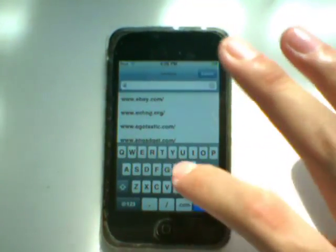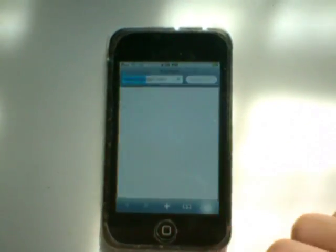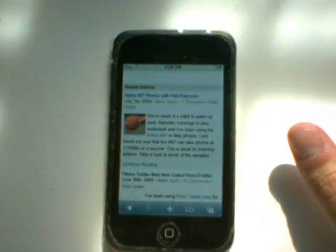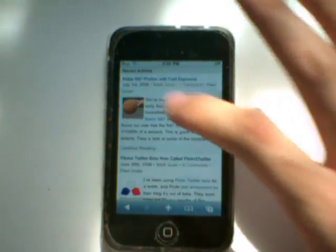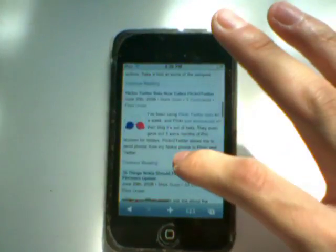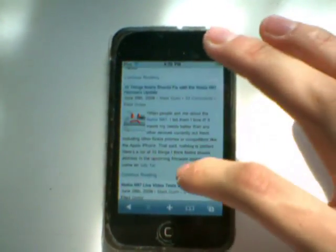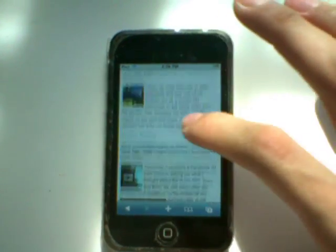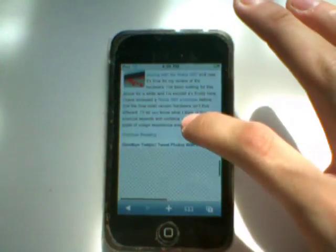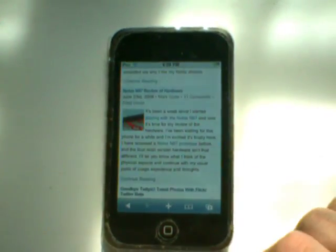Now to show you that it even works within Safari, I'll load up another site I like to check out — Engadget — and go back to the Nokia blog. Check out anything new, like the N97, which is a pretty nice phone. There's also Flickr, Twitter — it's a good blog, check it out for all you Nokia fans out there.